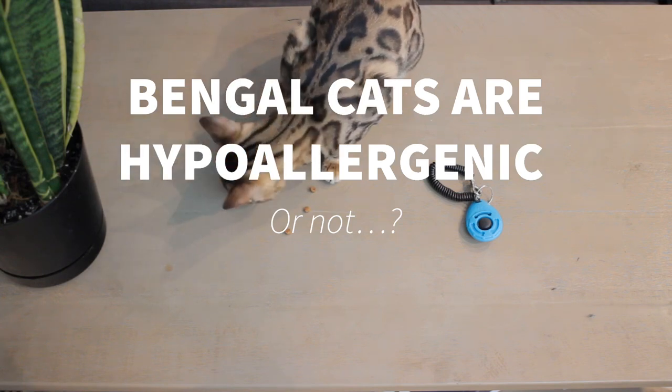Bengal cats are hypoallergenic. Despite not sneezing like a maniac when in Mia's company, I still had allergies when I first got her — to the point that I even contacted a couple of friends saying I won't be able to keep her. After four months, my allergies have almost disappeared, but at the beginning I had asthma-like chest compression. Every now and then I still have to take pills, but it's worth it.